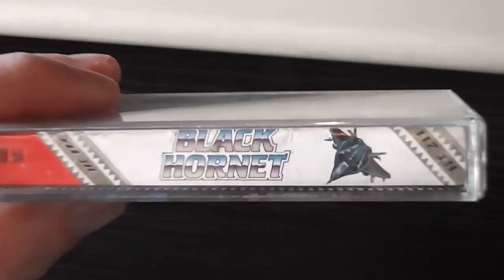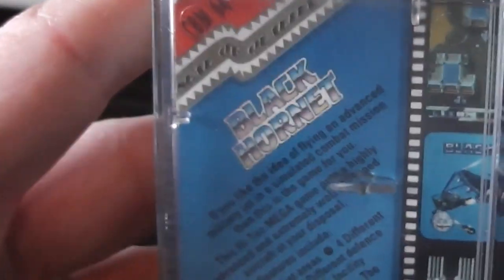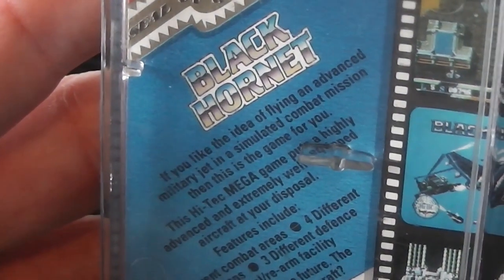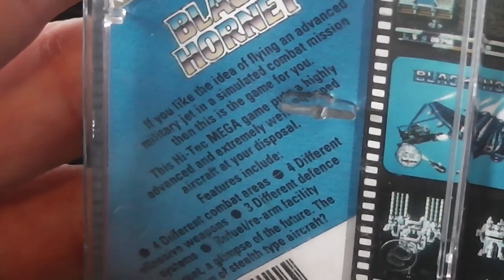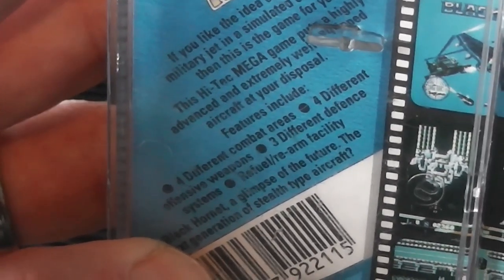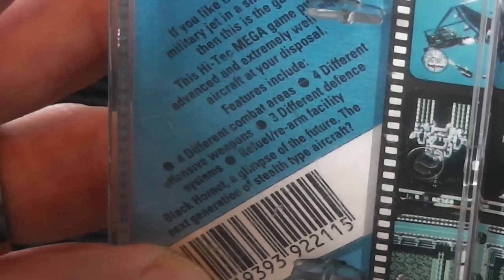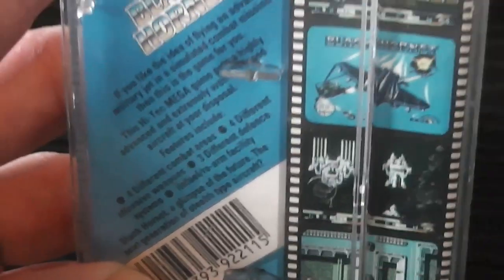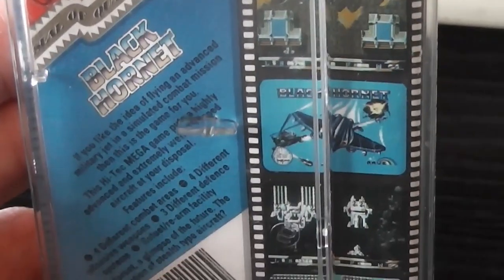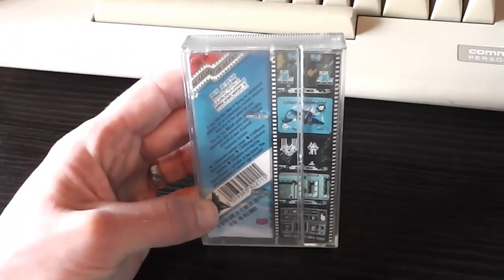Moving on to the spine — quite nice again, got the Black Hornet logo, picture of the plane and some other stuff. Then moving on to the back, we've got the overview of the game. It says if you like the idea of flying an advanced military jet in a simulated combat mission, this is the game for you. This Hitech Mega game puts a highly advanced and extremely well-equipped aircraft at your disposal. Features include different combat areas, four different offensive weapons, three different defense systems, refuel and rearm facility. 'Black Hornet — a glimpse of the future, the next generation of stealth-type aircraft?' Well, I don't think so — it's just something that was made up for this game. There's a bunch of screenshots down the side including what looks like a loading screen, and it's obviously some kind of vertically scrolling shoot-em-up. There's a barcode and the publisher address at the bottom — that about does it for the outside of the packaging.